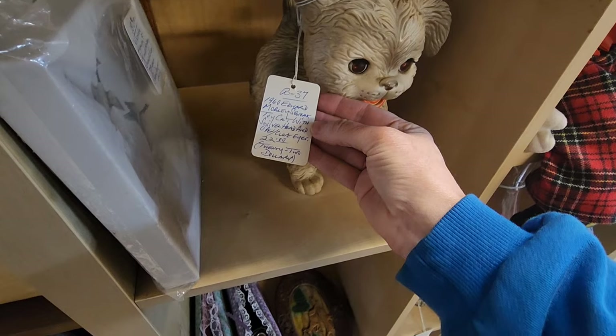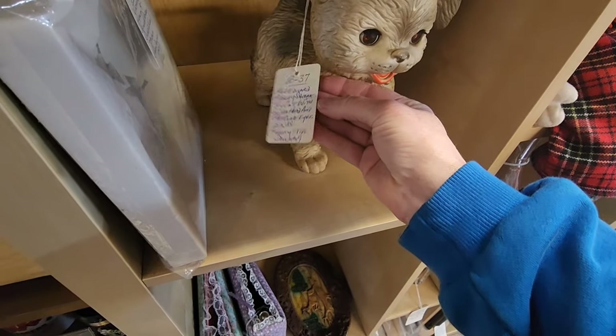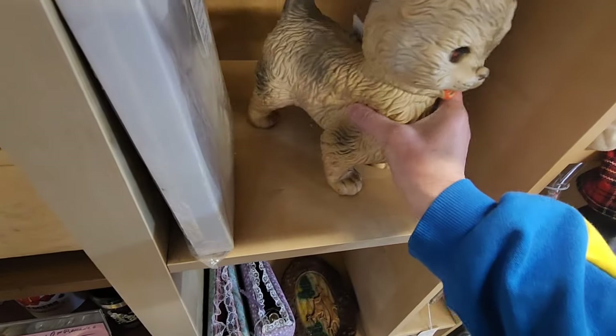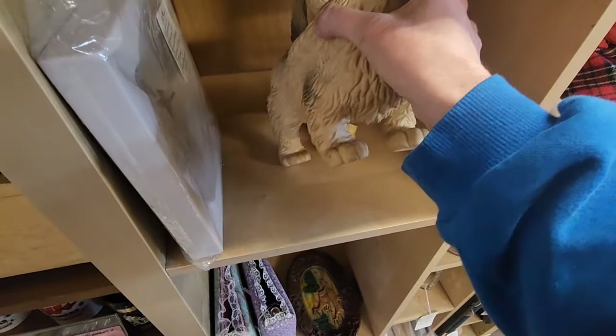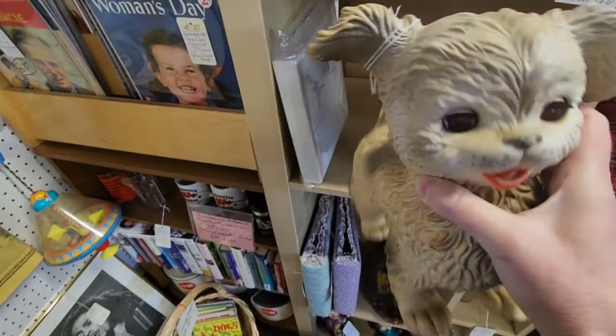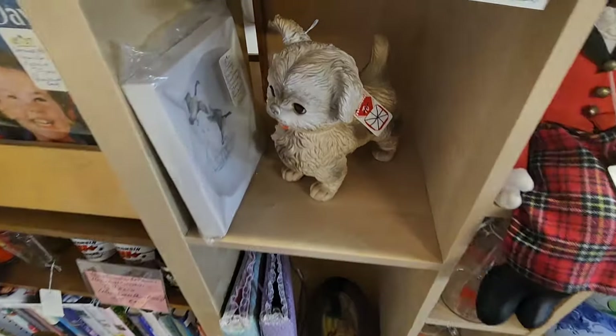1960 Edward Morley squeak toy cat with swivel head and open/closed eyes. That's so cool — does it squeak? Oh, it does! Oh, look at the eyes. That's fun. I feel like Kate would like that. That's so cute.